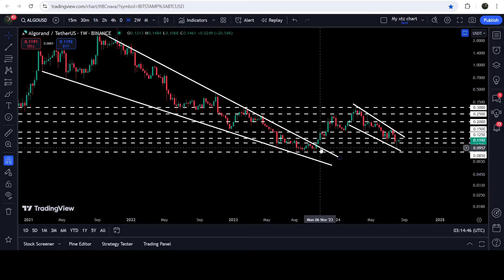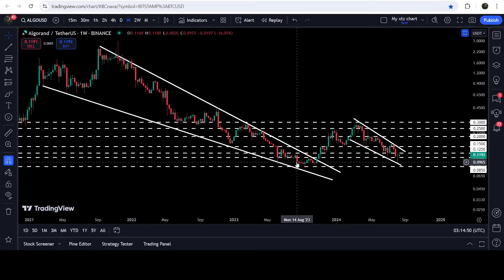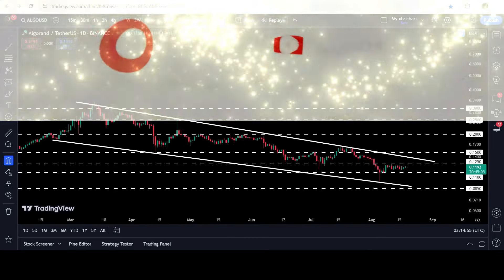In today's video we will analyze this move, and I would also like to show you this very massive breakout that has already happened on the seven-day time frame chart from this big long-term falling wedge pattern as well.